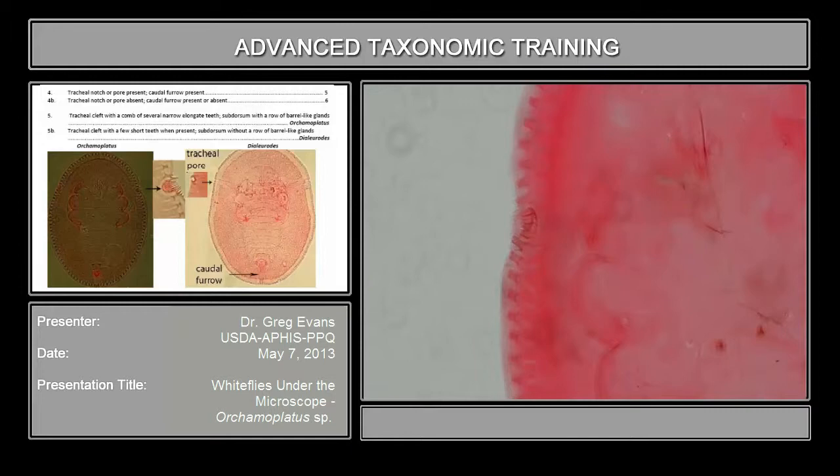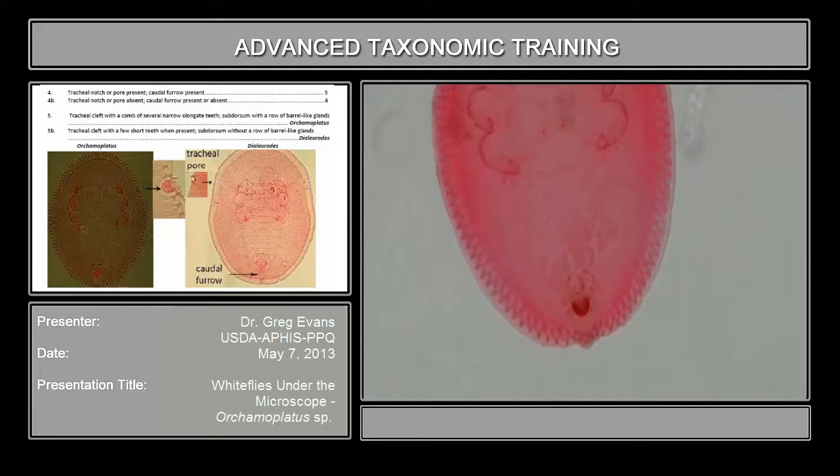Also a characteristic of this genus are these barrel-shaped glands along the edge. Also along the caudal margin, you see the caudal cleft also.